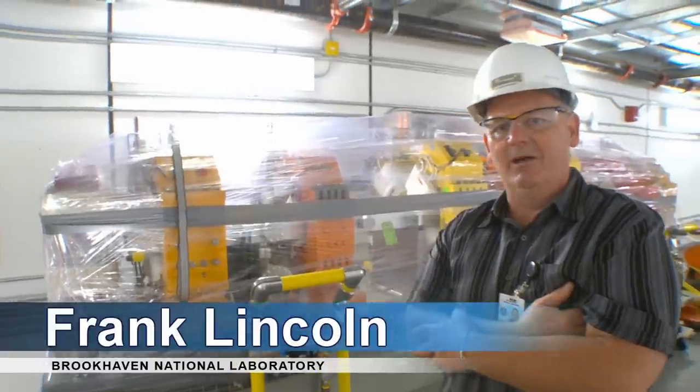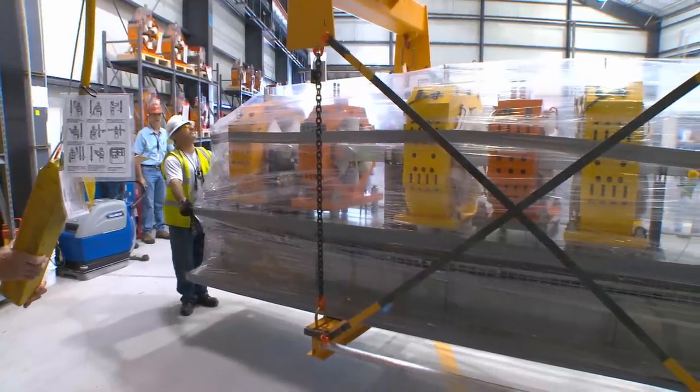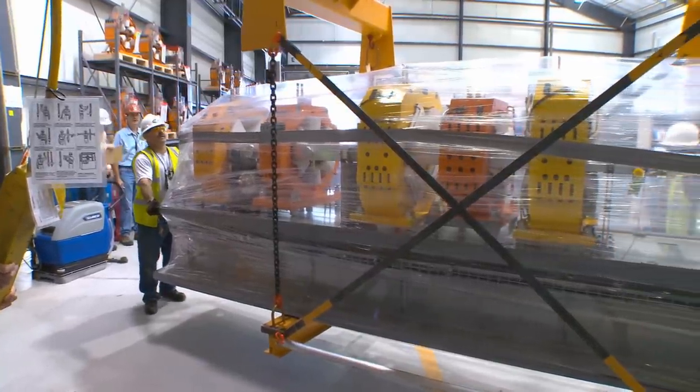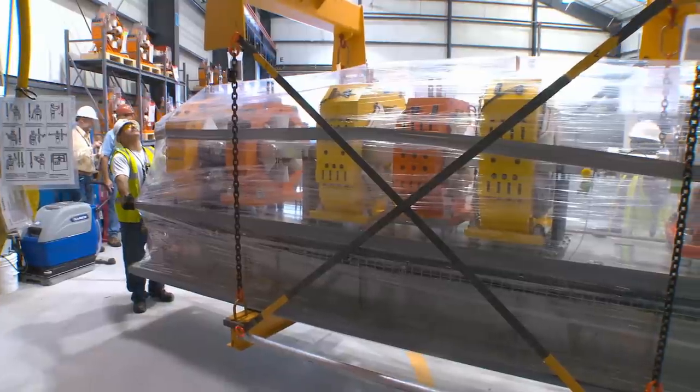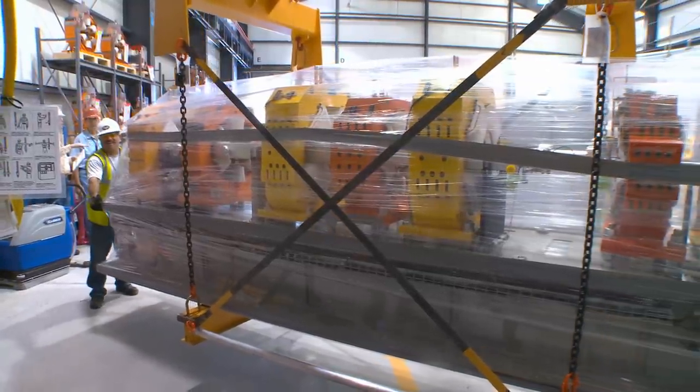Hello, I'm Frank Lincoln. I'm the supervisor in charge of installation in NSLS-2 for the girders and mechanical components. Today we're moving our very first S4 girder into cell 24. The ring is divided into cells and each cell has six girders. This is the S4 — it's the biggest girder currently in the ring.